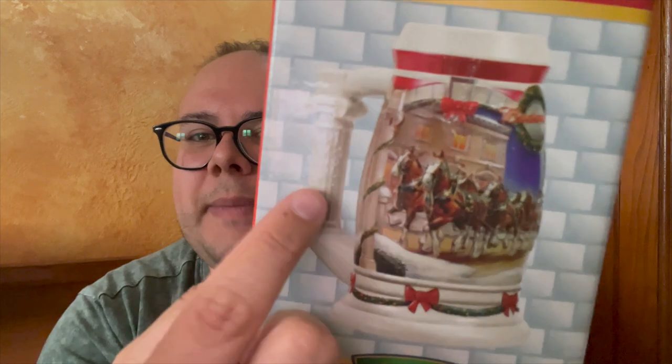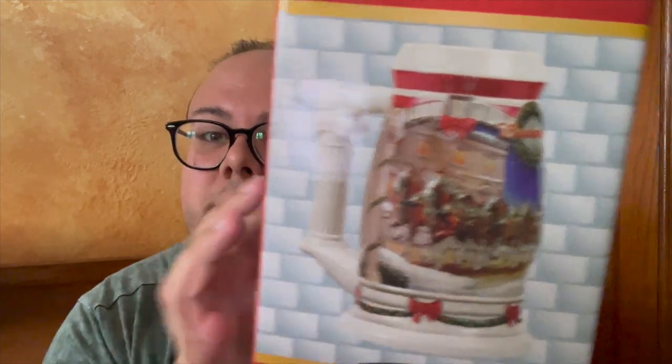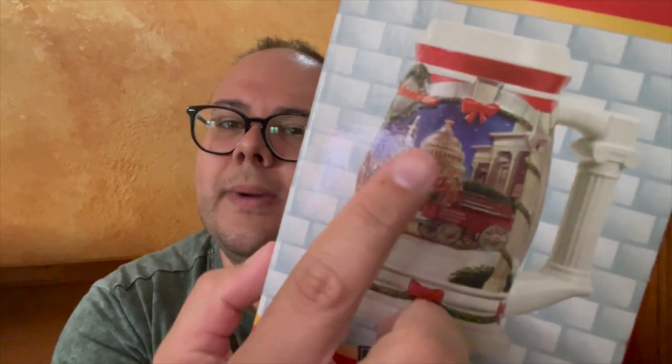This is the 2001 holiday stein — again a different shape. The handle is like a pillar, which is really cool. You've got the Clydesdales, and on this side I think the White House in the background. Very Americana.